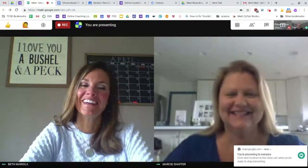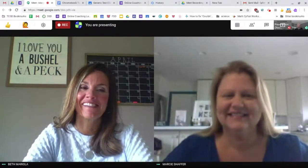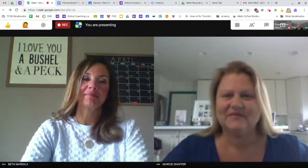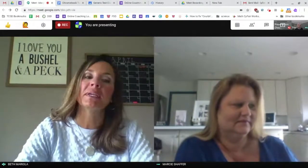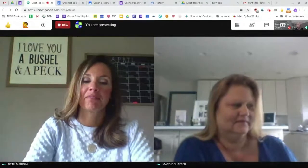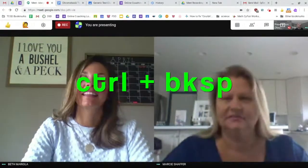When I'm typing I get frustrated because I only have a backspace button — how can I just delete forward on a Chromebook? Hit Alt and Backspace at the same time. And if you want to delete an entire word at once, use Control and Backspace.